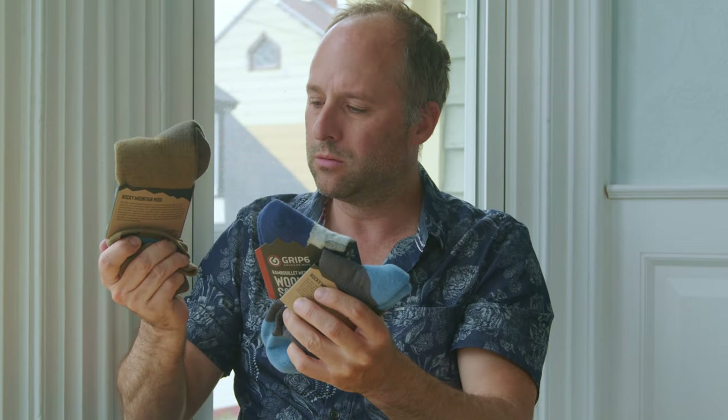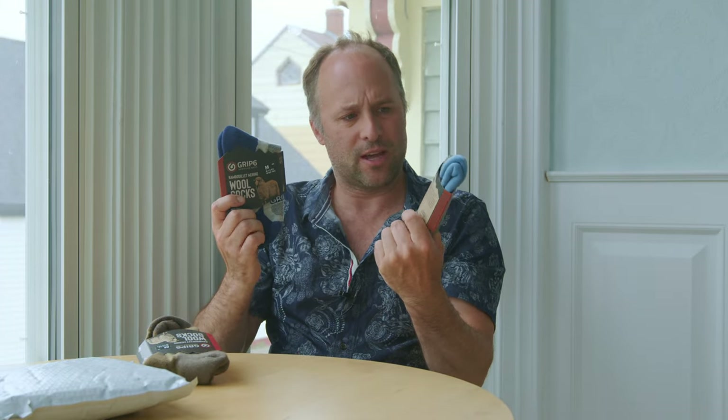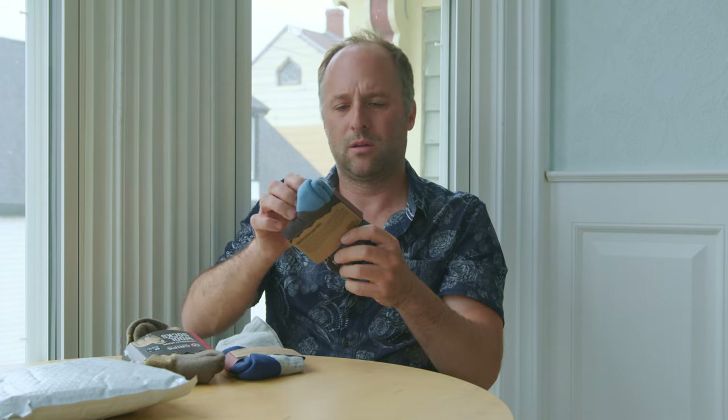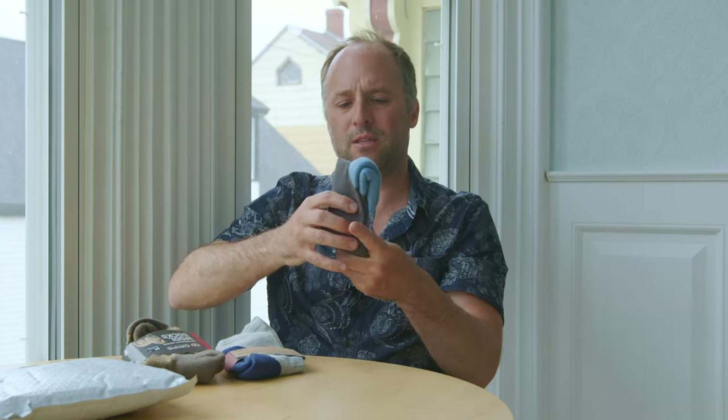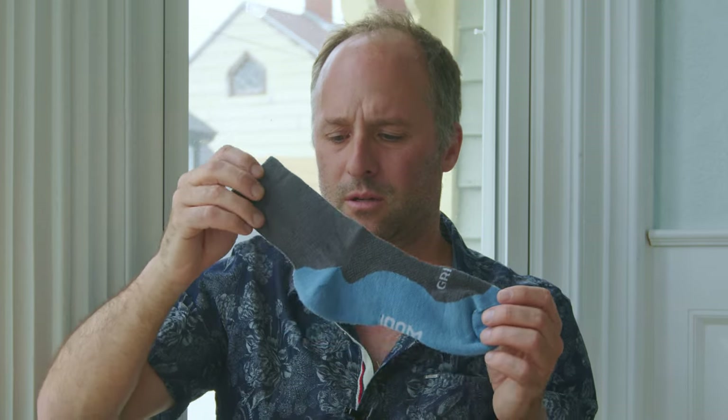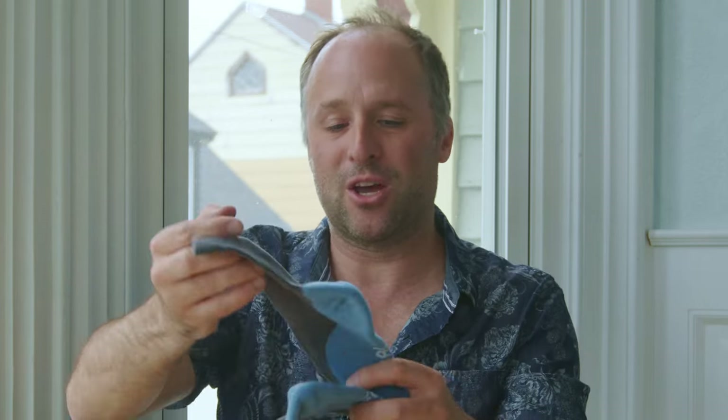That's wool? Well, they're right when they say that it doesn't itch. That's a really soft wool. So for these — medium — they're really small. I may have got the wrong size. We're going to have to try those on. But let's just move on.